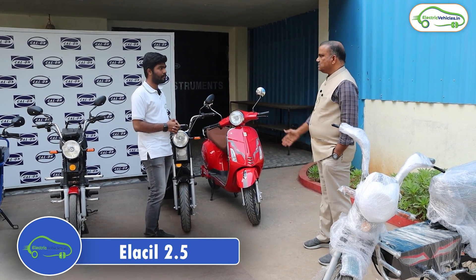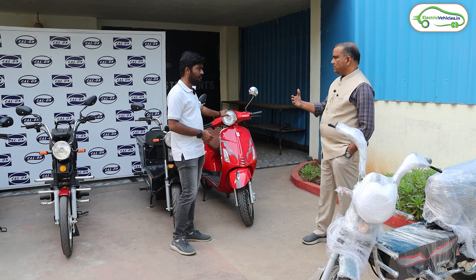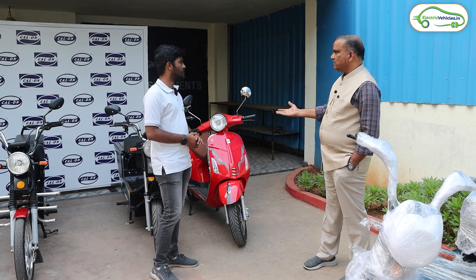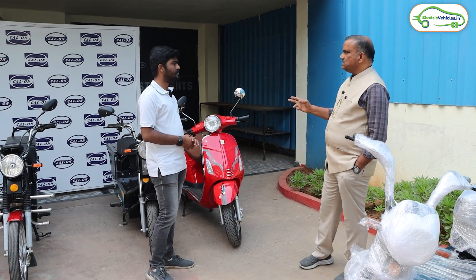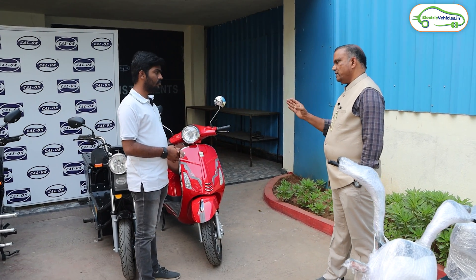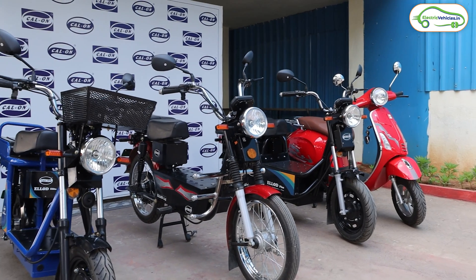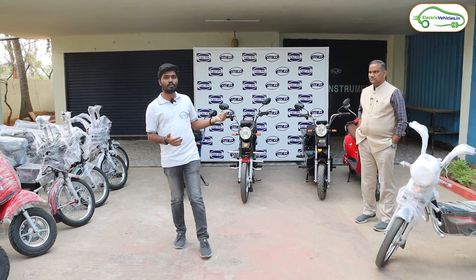The fourth model is the E-Load Seal, a scooter aimed at elderly people and office-going commuters. It is available in 30Ah and 36Ah variants, giving around 75 km and 90 km range respectively, priced at around ₹80,000 and ₹90,000. All four models are low-speed models. Thank you sir.